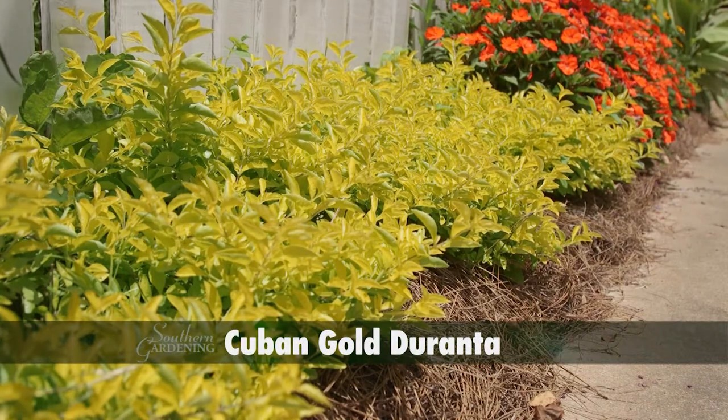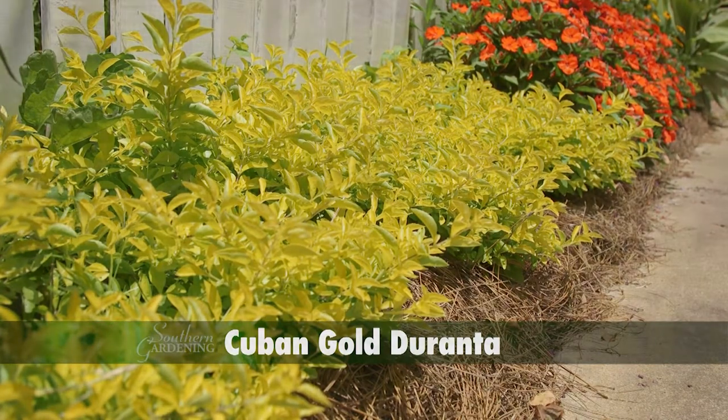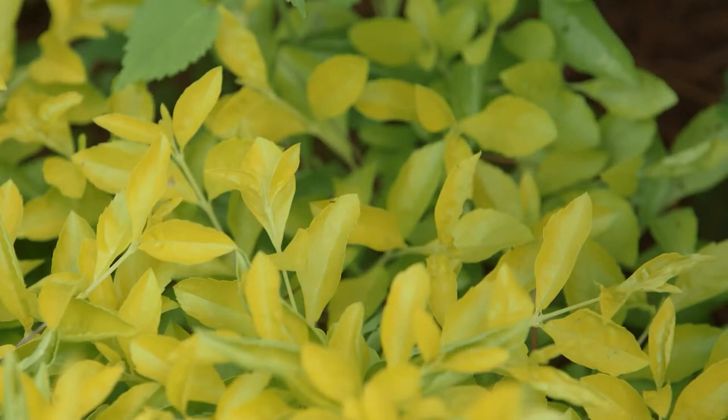Cuban Gold Duranta is a pleasant sight where its sunny bright colors are always welcome. It's easy to see why it's sometimes called the golden boxwood.